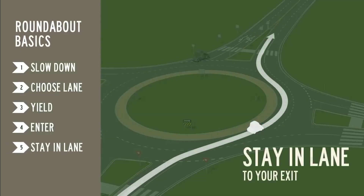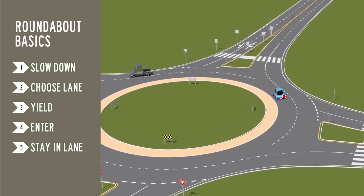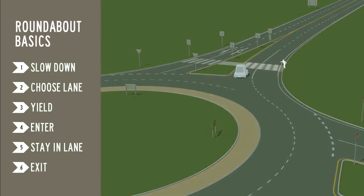Stay in your lane to your exit. Signal right, exit the roundabout, and yield to pedestrians in the exit crosswalk.